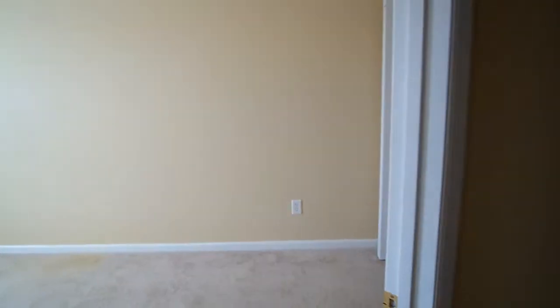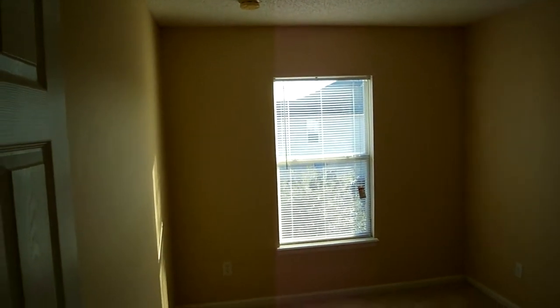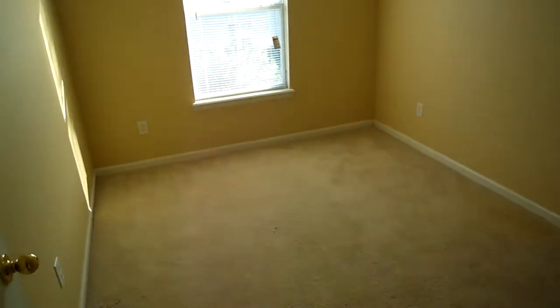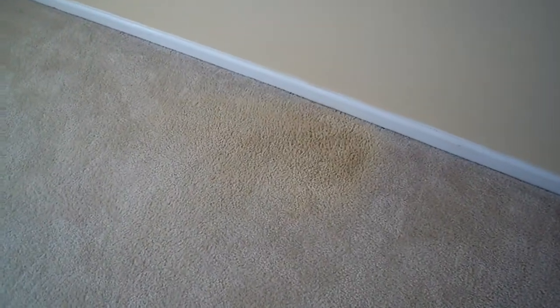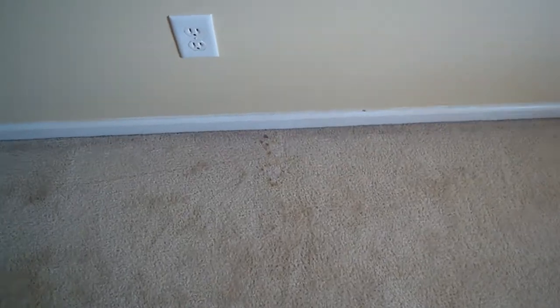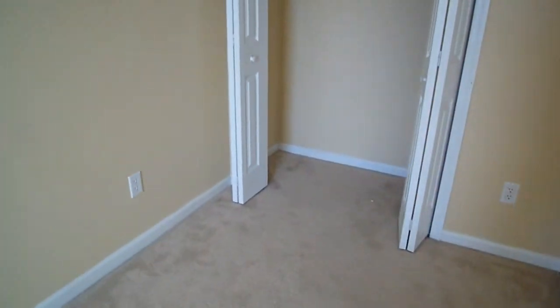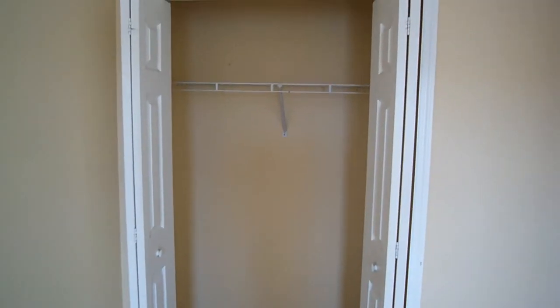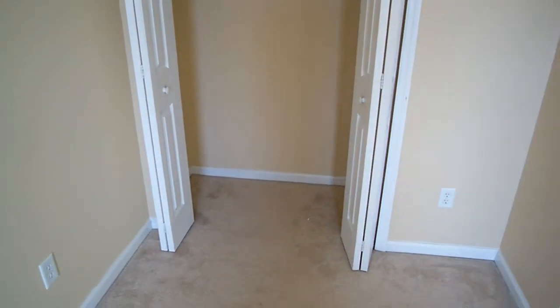And then let me just show you the last bedroom right here. This one looks like the carpet has some kind of a brownish stain, and there's a little bit of dirt or staining also. So this one could definitely stand to be cleaned, but I don't know that you necessarily would have to replace it. And that's your closet — just a traditional size closet, not a walk-in.